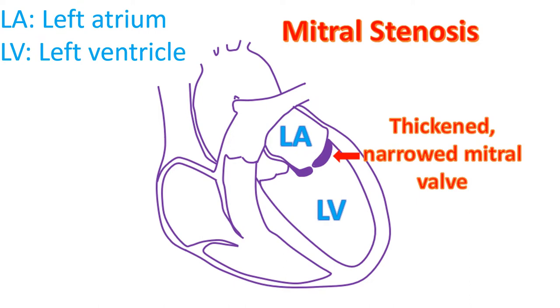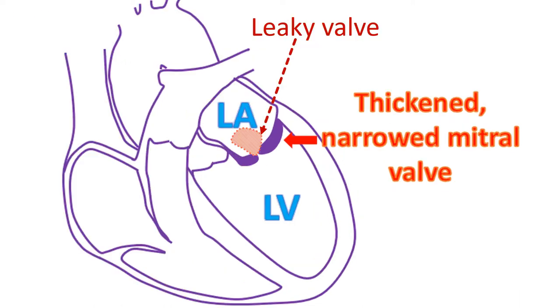Persons with mitral stenosis have breathlessness, initially on exertion and later during sleep and at rest. When severe mitral stenosis becomes symptomatic, it needs to be opened up either by surgery or BMV or PTMC. The decision on which procedure is suitable depends mainly on echocardiography — ultrasound imaging of the heart — considering whether the valve has a leak in addition to narrowing, and whether it is calcified.